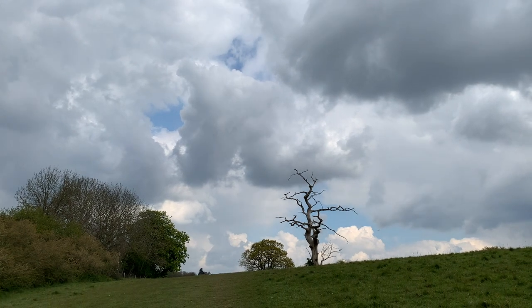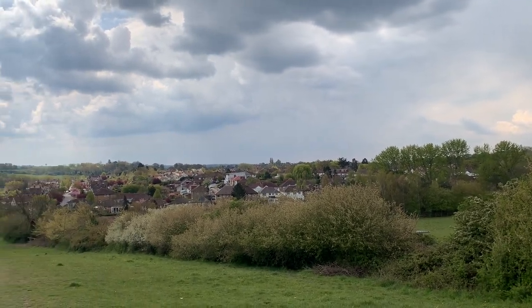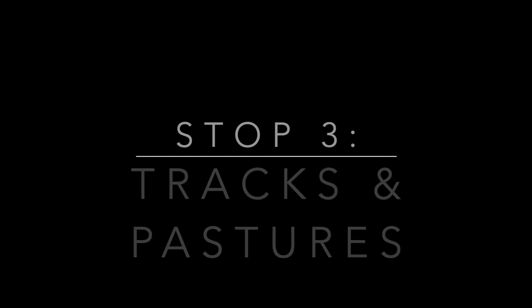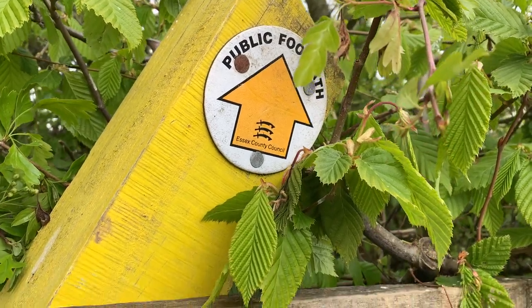Soon you'll walk up a hill with a dead tree at the top. Don't forget to turn around when you get there — you'll get great views of Theydon Bois behind you. From the tree you'll walk down dirt tractor paths and through pastures with horses in them.